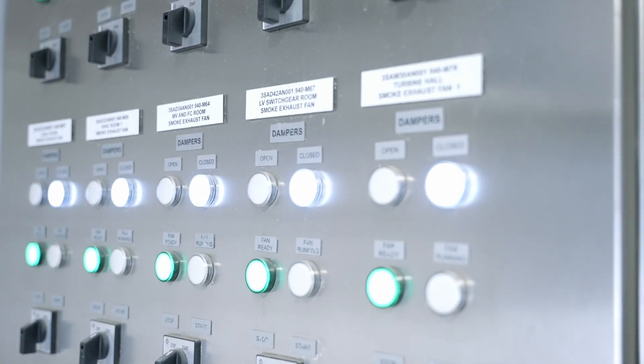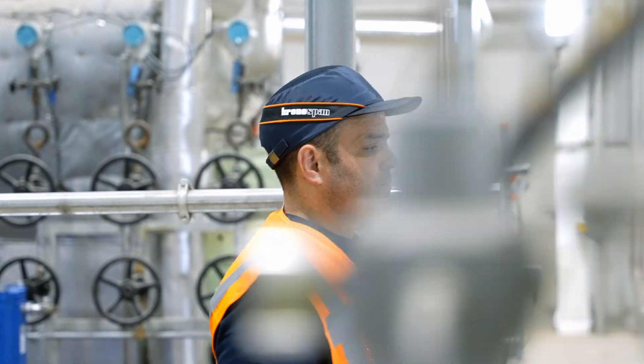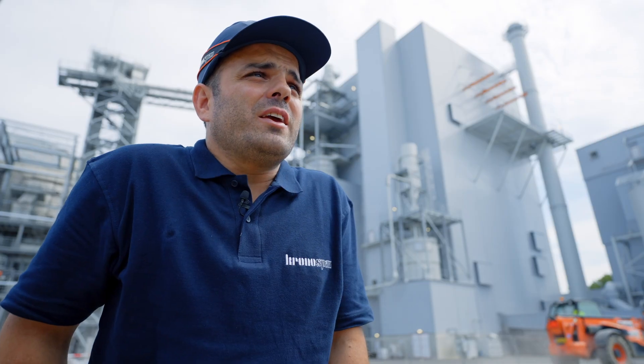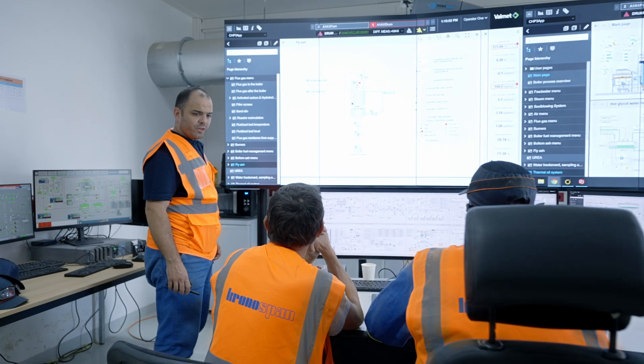The feeling of running this installation is obviously being part of something very big in terms of maintaining our green environment, and aiming to enforce sustainability in Kronospan and achieve carbon-neutral processes.